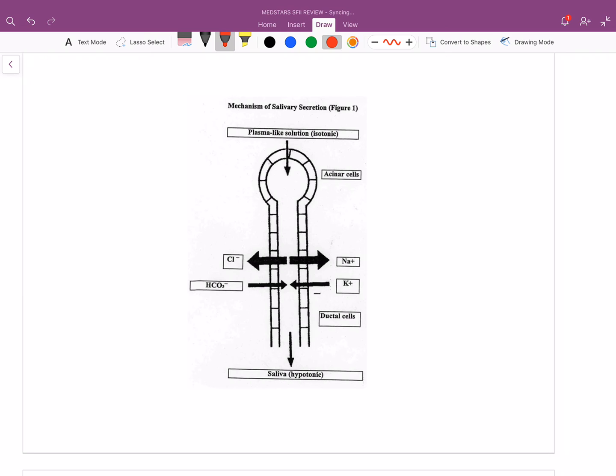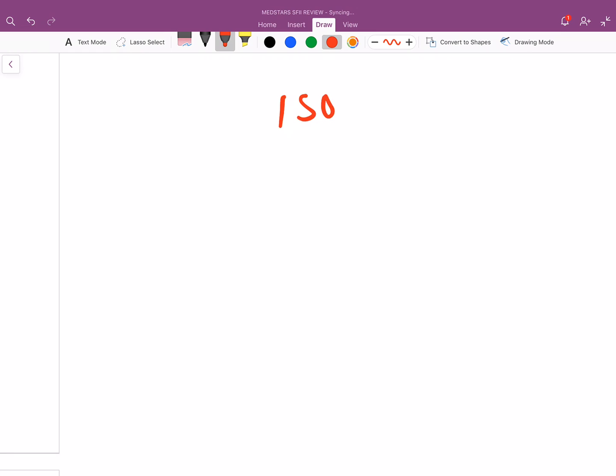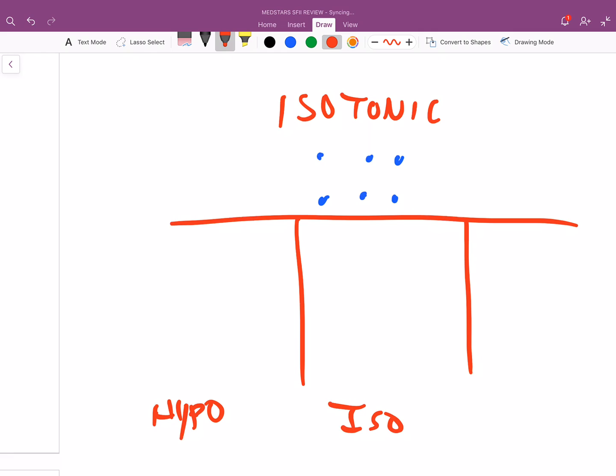Let's talk more about the salivary gland. Something pretty high yield is that saliva actually starts off as isotonic. Isotonic — we're going back to undergrad science. In an isotonic solution, let's say we have six molecules. We'll compare hypotonic, isotonic, and hypertonic. In a hypotonic solution, you have solutes less than the isotonic solution — maybe two or three.